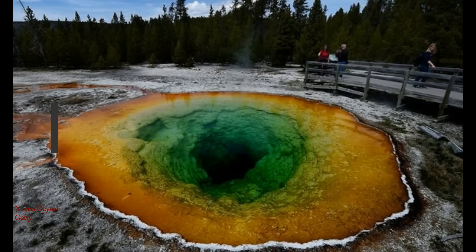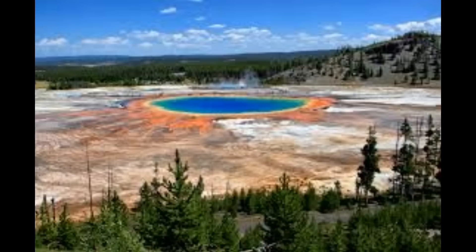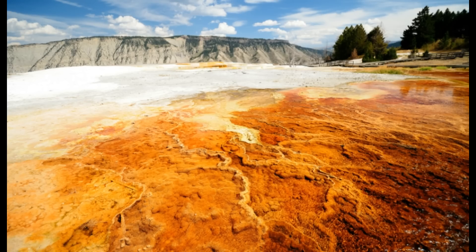Dr. Michio Kaku reminded viewers there would be plenty of time to evacuate. He said: 'Category 7 will be many times the size of Mount St. Helens, enough to cause widespread destruction across the state, but not enough to destroy the whole of the United States. Unlike a meteor from outer space where you get no warning whatsoever, we get warnings. If you see movies like Pompeii, you know that there are days, in fact weeks of eruptions building up, rumbling underneath the pocket of lava, so there would be enough time — several weeks — to begin evacuations, if and when such an unlikely event were to take place.'